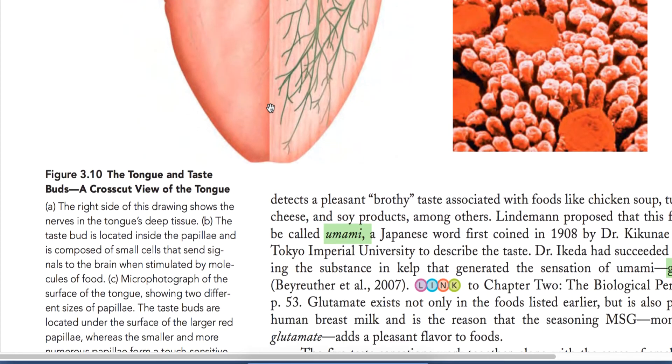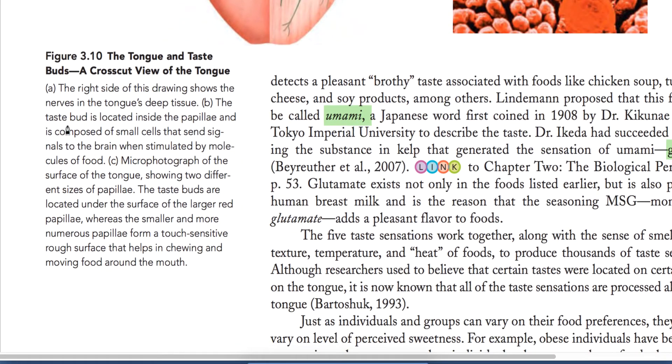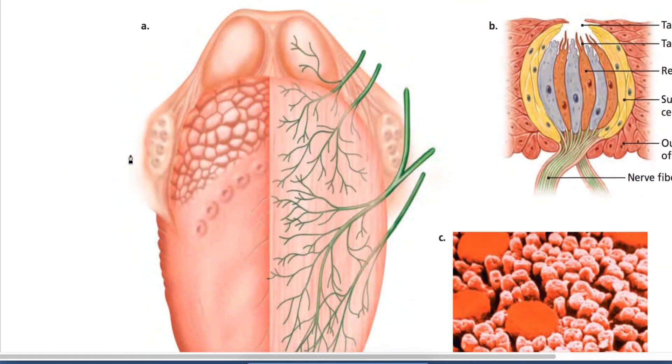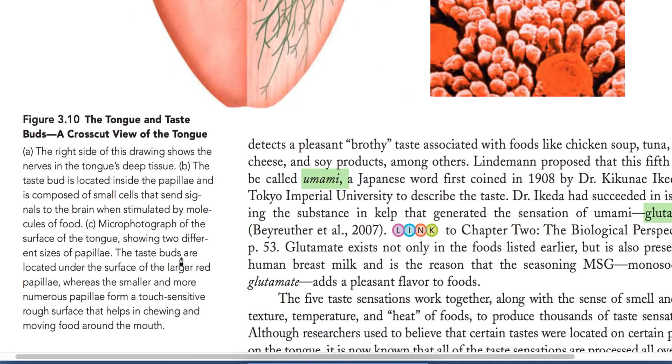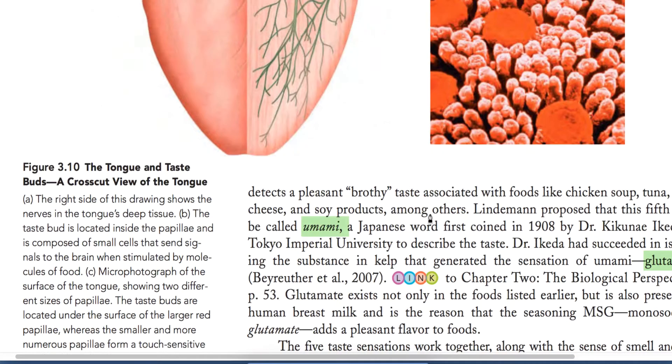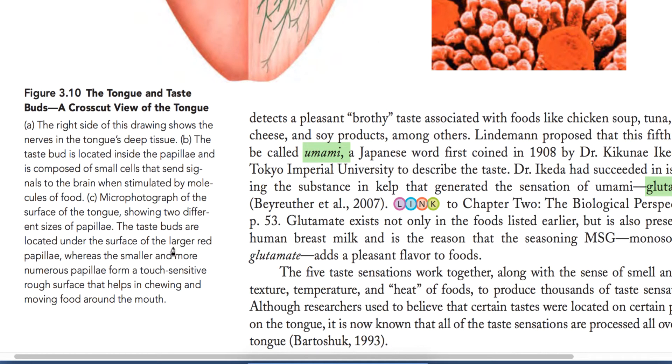Looking at the diagram, nerves are shown deep inside the tongue. The taste buds are located inside the papillae and are composed of small cells that send signals to the brain. Each papillae contains taste buds, receptor cells, and supporting cells. A micrograph of the surface of the tongue shows two different sizes of papillae, and the taste buds are located under the surface of the larger papillae.